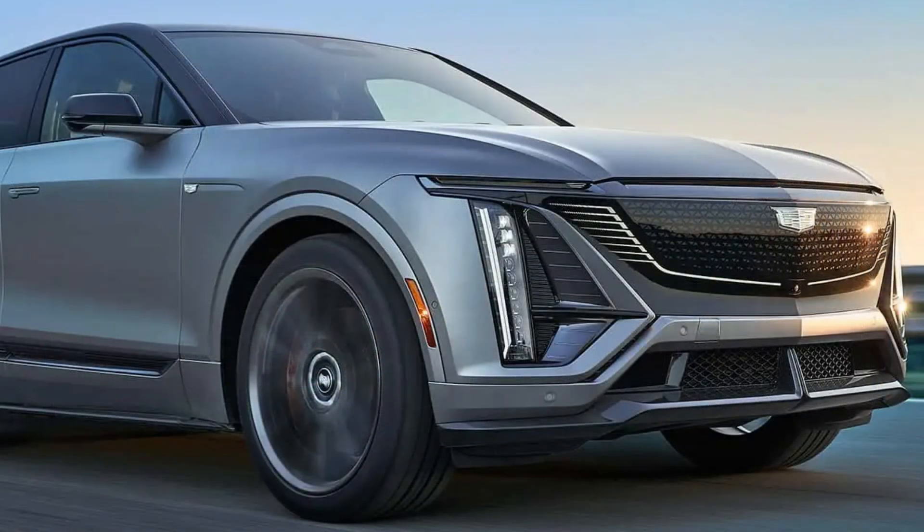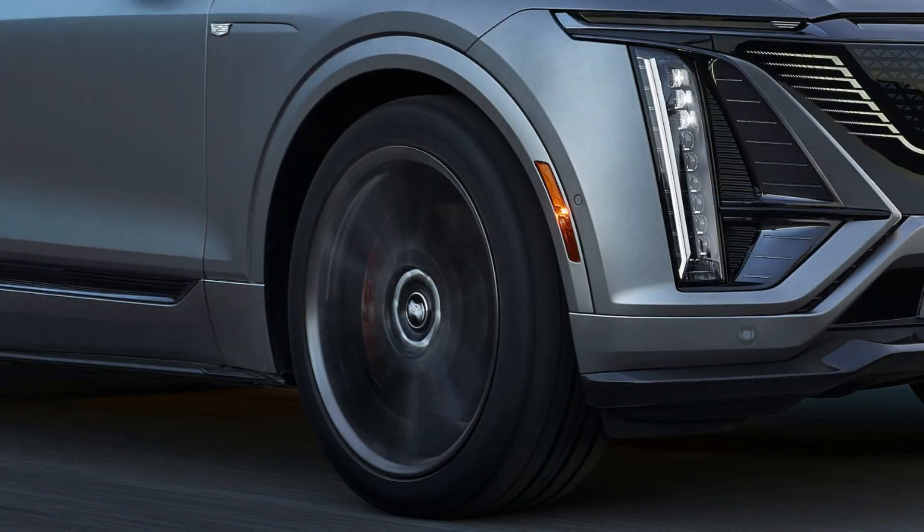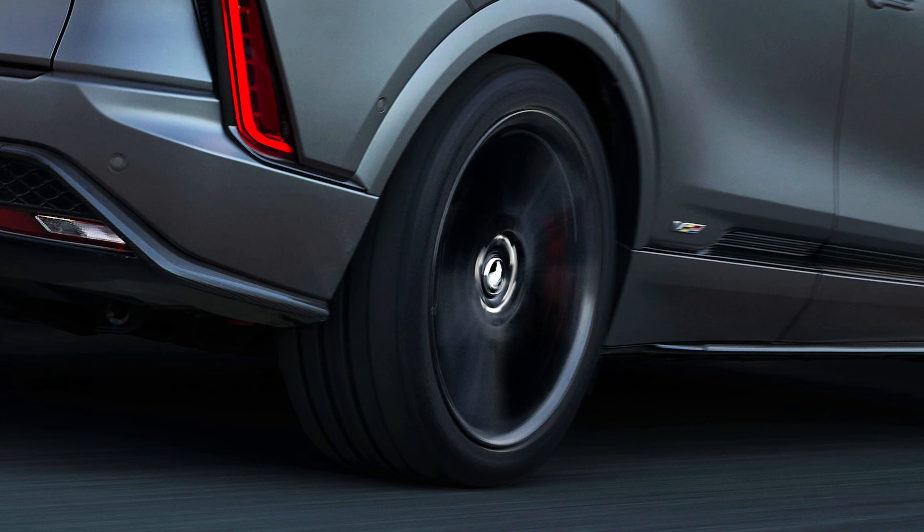The vertical running lights frame the front end and are a telltale sign that you are looking at a Cadillac. The V will get a set of unique wheels shown in black in these first pictures, and there are a couple of other aerodynamic changes that will set the Lyriq V apart from its standard twin. The Lyriq V will sit a bit lower to the ground, which in addition to giving the SUV a more aggressive stance, will lower the center of gravity to help increase handling capability.